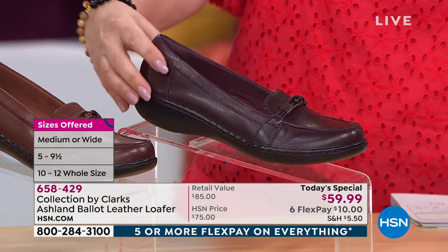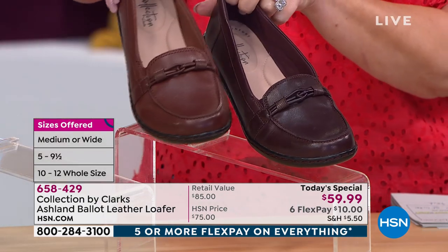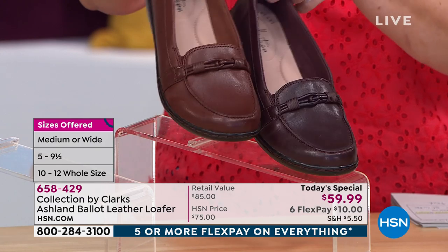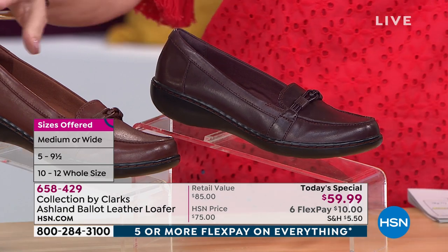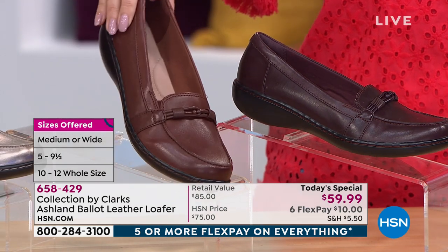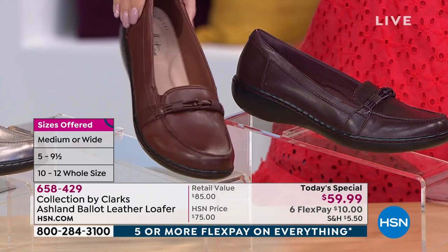We have it available in this pretty color called burgundy — it's kind of like a reddish brown. I'll show you the difference between this and the mahogany brown. The mahogany brown is a little bit lighter, and the burgundy is a little bit deeper reddish brown. We have sizes five through 10 in the burgundy. In the mahogany, it's been very popular — five through eight and a half only. We brought in 3,200 in this color and there are 400 left.